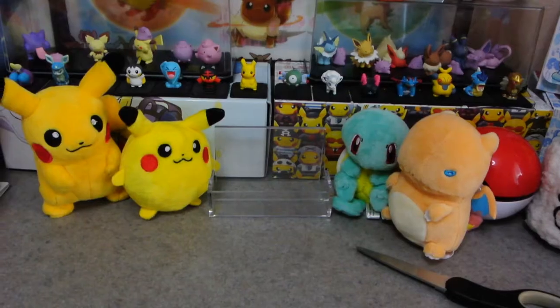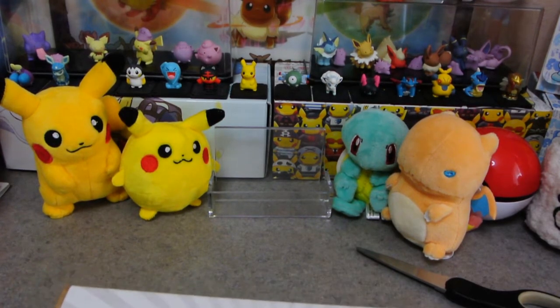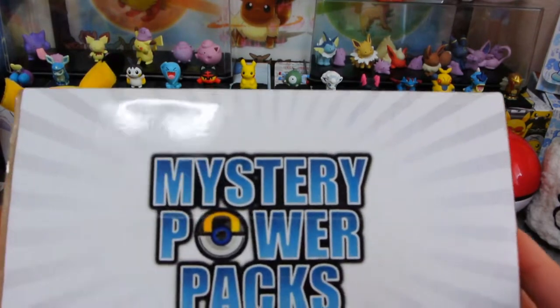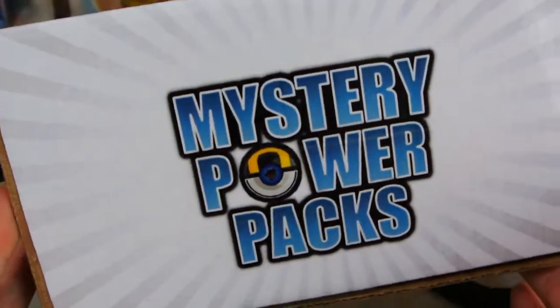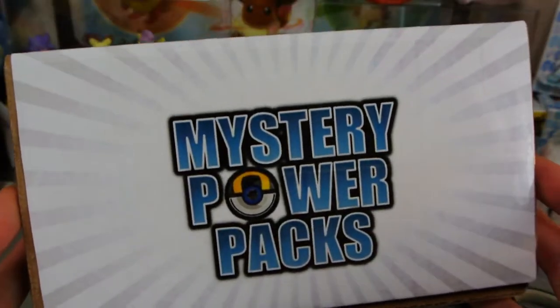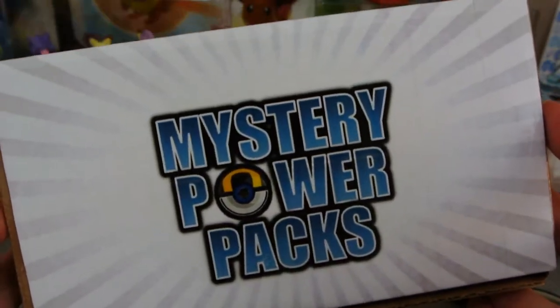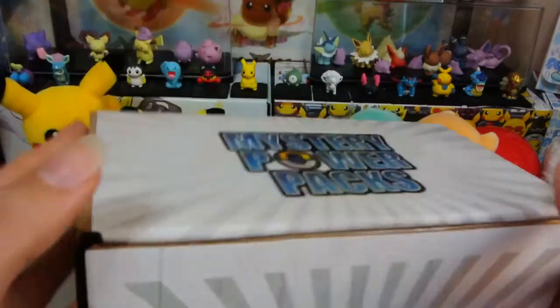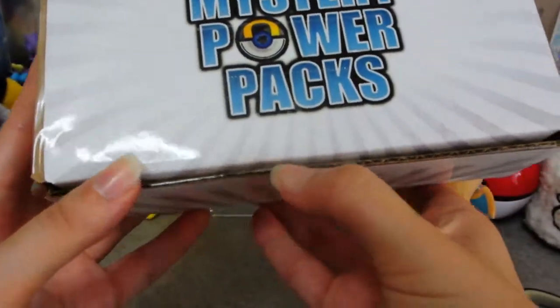Sounds good? Let's do it! For quite some time I wanted to get one of the different mystery products that you can get in the US, but they're always kind of hit and miss, a little dodgy. And then I saw — Pokevault made their own mystery power packs!